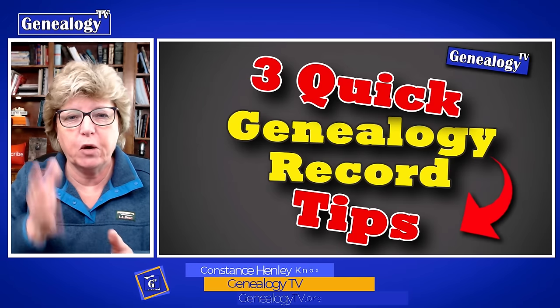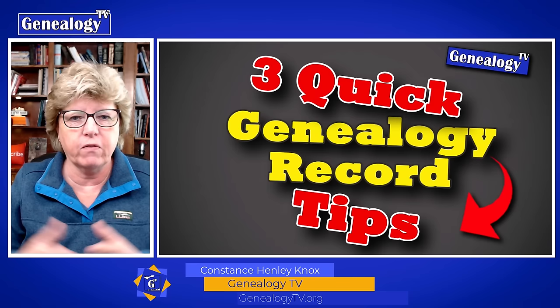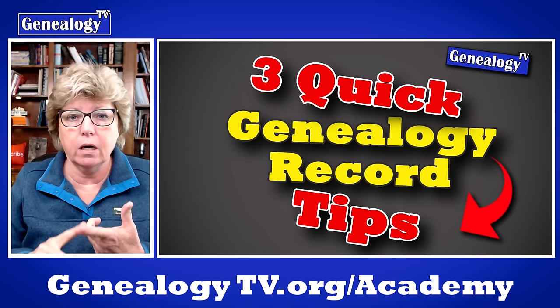I have three quick tips to share for genealogy records. This stemmed from a Genealogy TV Academy class I did the other day, and I wanted to share a couple of things I found while doing that class.